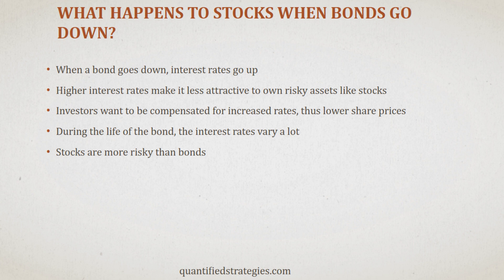It's worth noting that stocks are riskier than bonds. This is because if a company goes bankrupt, bondholders receive their money back before equity holders. Therefore, bonds are less risky than stocks. Our hypothesis is that a falling bond market is not good for stocks because interest rates rise, which makes it less attractive to own stocks.